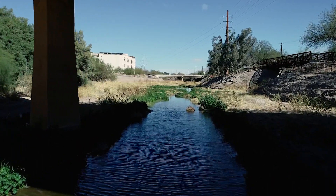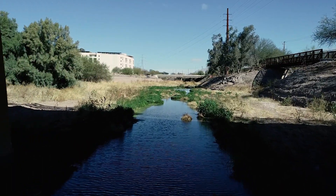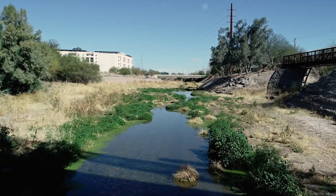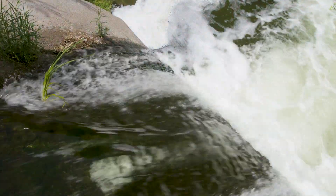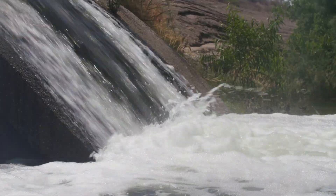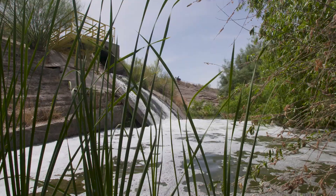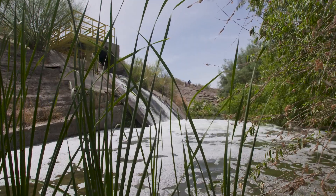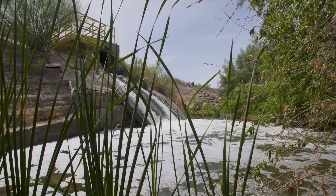Any microplastics that go down our drains at home in Tucson end up going to the water reclamation facilities. With modern treatment standards, it wouldn't be uncommon to have a 95% removal rate of microplastics prior to the treated effluent being discharged into the environment. But because the concentrations of microplastics are so enormous, even the 5% that's left over can still represent a large amount of microplastics, especially over time as it all adds up.